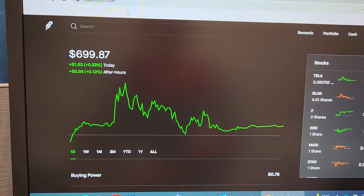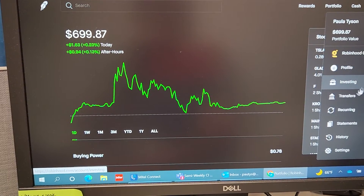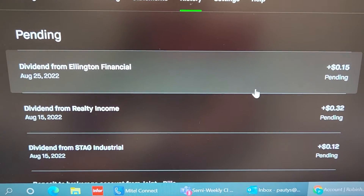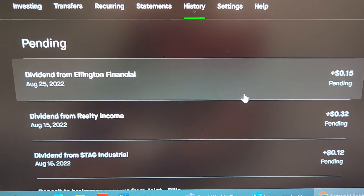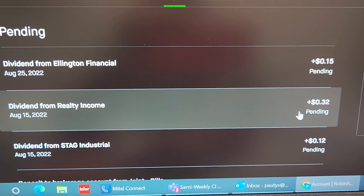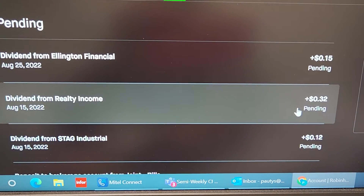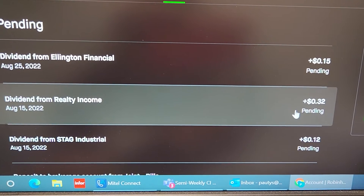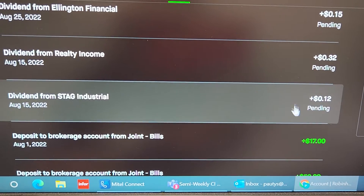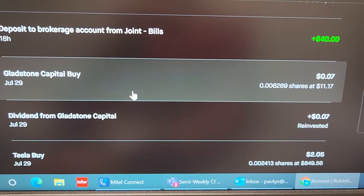So this is my account right here — it's $6.99, we're actually doing pretty good. Let's go to account and history. So pending dividends: we have Ellington Financial, 15 cents, going in August 25th. And this was a surprise — Realty Income wasn't on there yesterday but it's on there now. August 15th, Realty Income is going to pay us 32 cents. I own about 1.3 shares. And then STAG, which is 12 cents. Then we already had 7 cents from Gladstone.